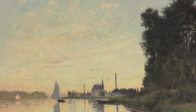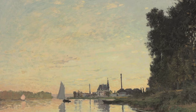The landscapes that Monet painted in Argenteuil during the 1870s are considered the high point of Impressionism. When Monet moved to Argenteuil in December of 1871, just after the Franco-Prussian War, it was a growing suburb west of Paris, just 15 minutes by rail.